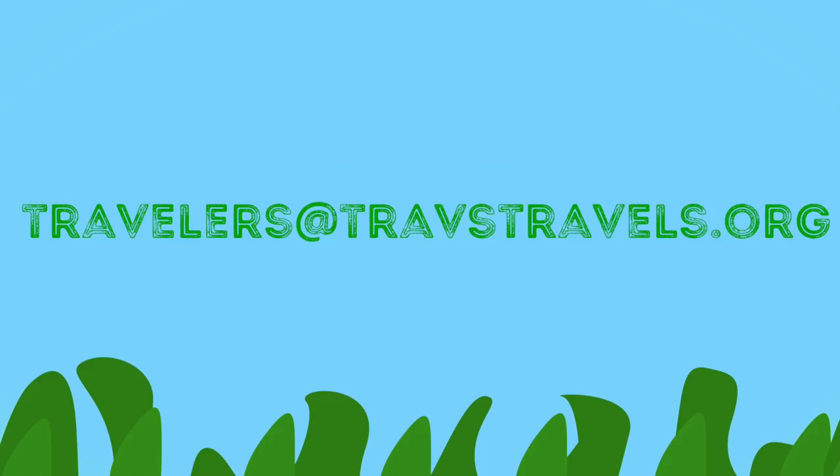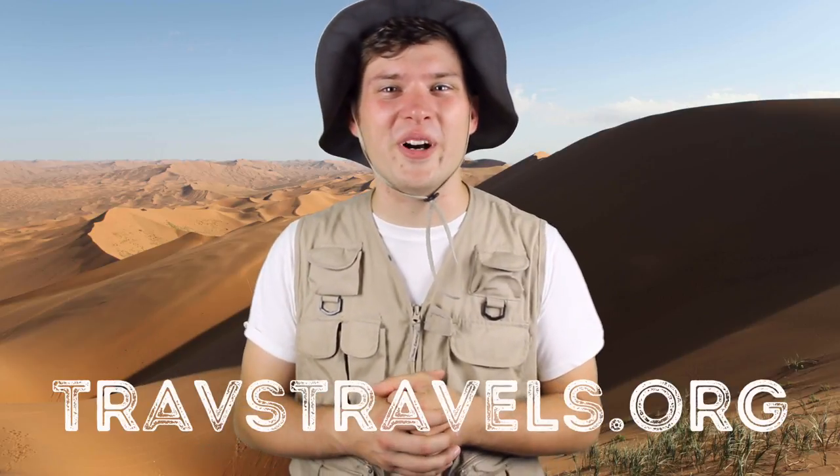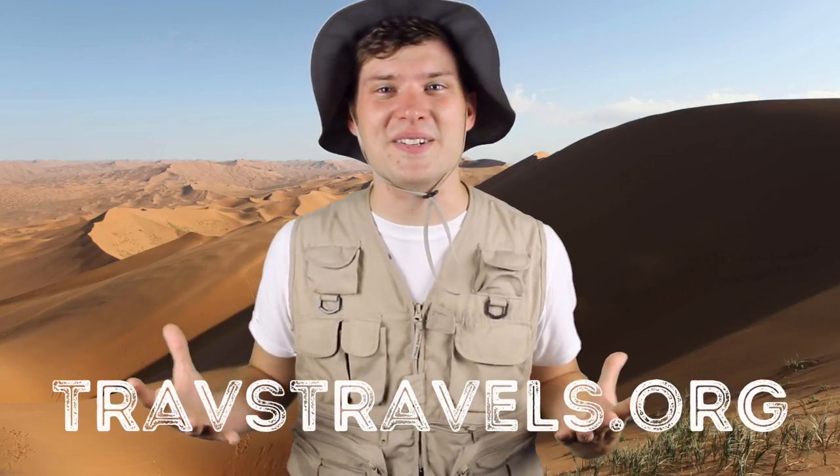Thanks for checking us out this week, Travelers. This week's honorary travelers are Traveler Nevaeh and Traveler Ashton, who wrote in at trabstravels.org and requested the leopard gecko. Thanks, Nevaeh and Ashton! If you're as cool as them, tell us what animal or conservation effort you want to learn more about. Check out trabstravels.org or visit our Facebook and Twitter page.